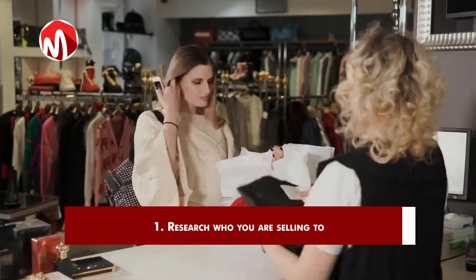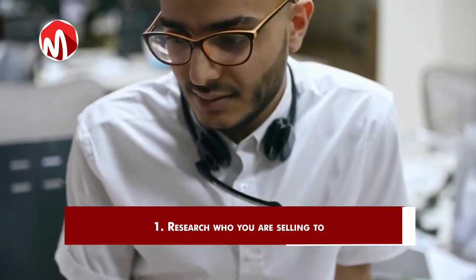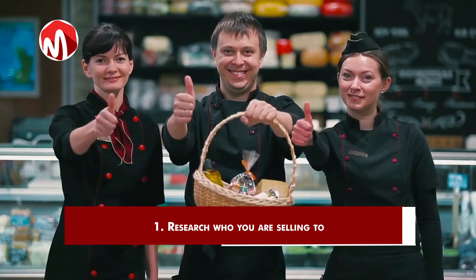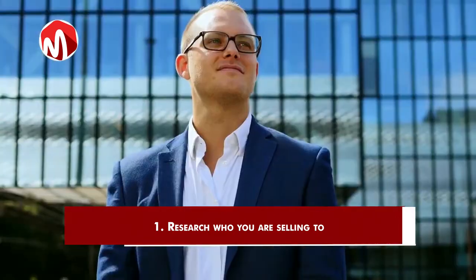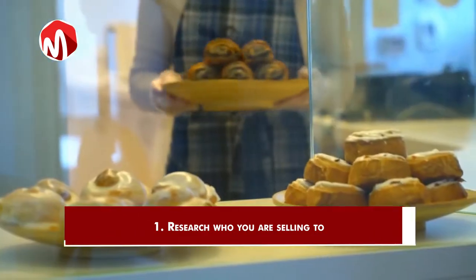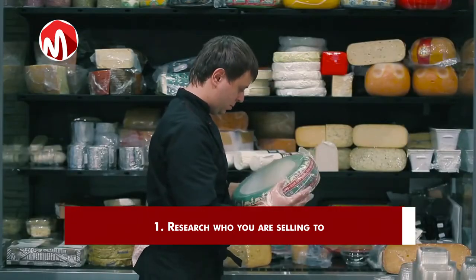Understand as much as you can about what's in it for them. This is called creating an ideal buyer profile and it's like having a secret weapon. Doing this will help you identify your customer's needs and when you do, you can prepare a solution, which in this case is your product. Also, when you know your ideal customer, you won't waste time trying to convince just anyone to buy your product.